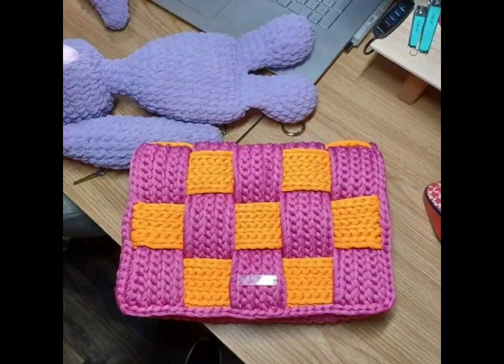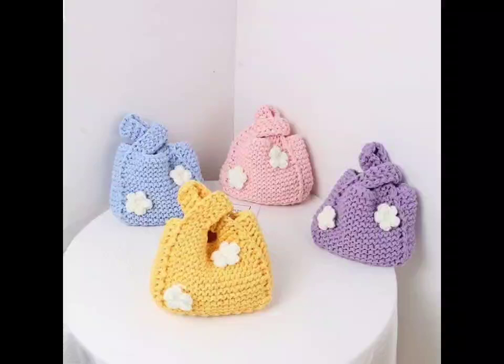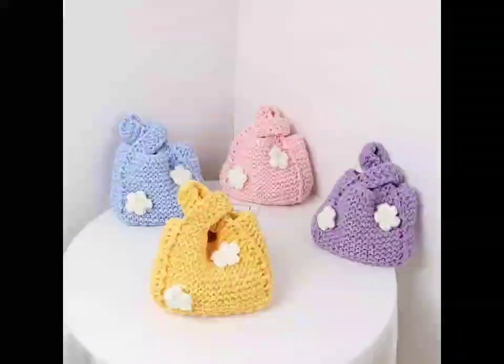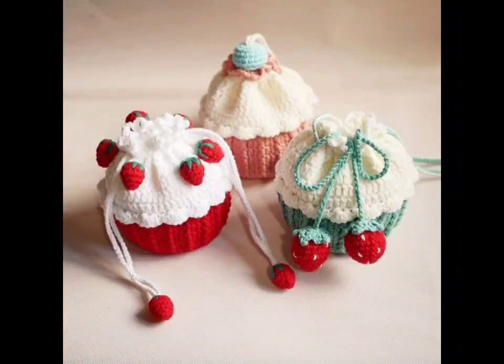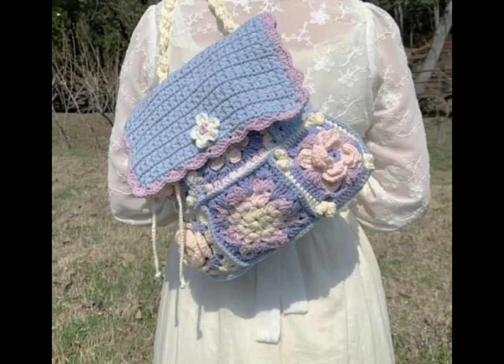First up, we have the classic basic tote bag. This design features simple stitches and a rectangular shape. You can choose a vibrant yarn color to make a statement, or go for neutral tones for a more subtle look. With sturdy handles for durability, you have got a versatile bag for shopping or outings.